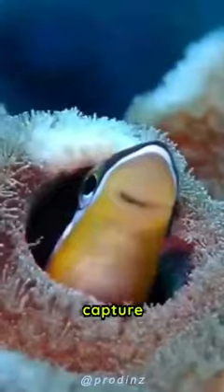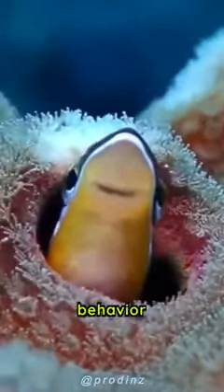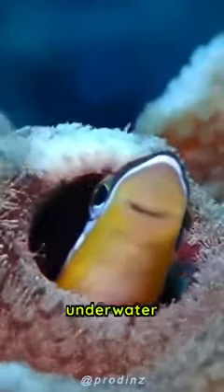Overall, the tufted blenny is a unique and fascinating fish that is sure to capture the attention of any aquarium enthusiast. Its bright colors, sharp teeth, and territorial behavior make it a captivating addition to any underwater ecosystem.